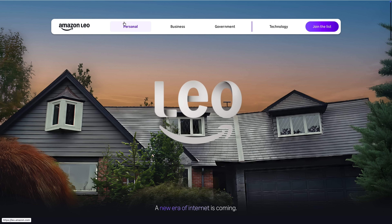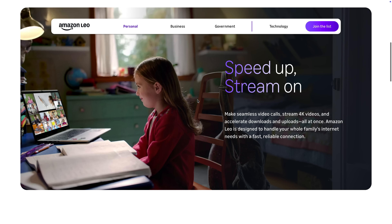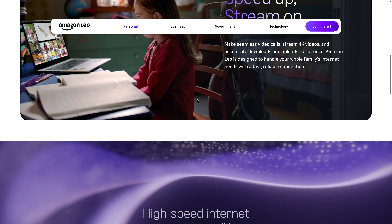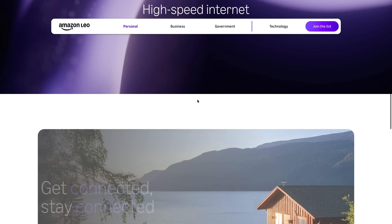First of all, you have three different menu items: personal service, business, and government. Depending on your use case, you can click to learn more information. If you scroll down, you can see this is generally just marketing stuff. We all know what satellite internet is, and this just kind of explains how the coverage is going to work and that sort of thing.